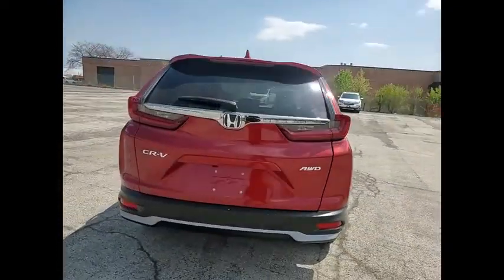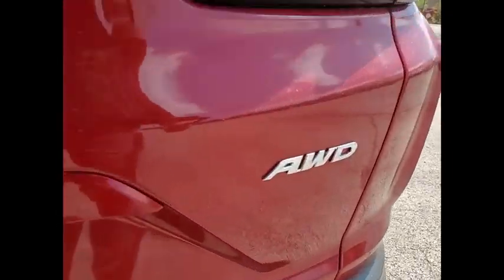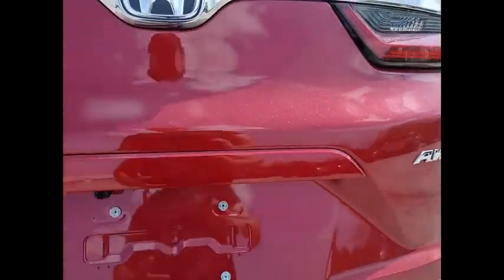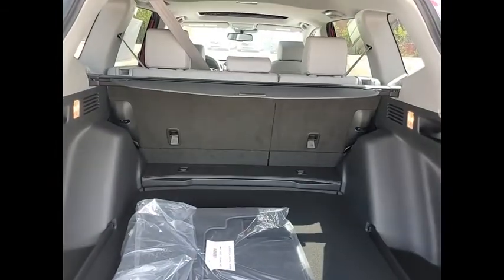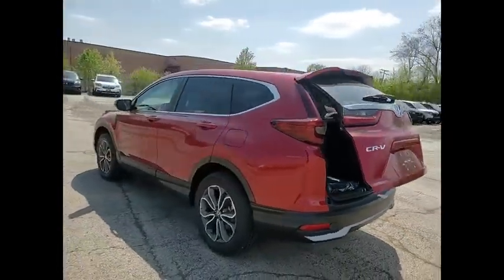This vehicle has less than 100 miles. Here are some of this vehicle's great options: electronic stability control, alloy wheels, power lift gate, brake assist, traction control, remote keyless entry, fog lights, speed control, four-wheel disc brakes, and power moonroof.